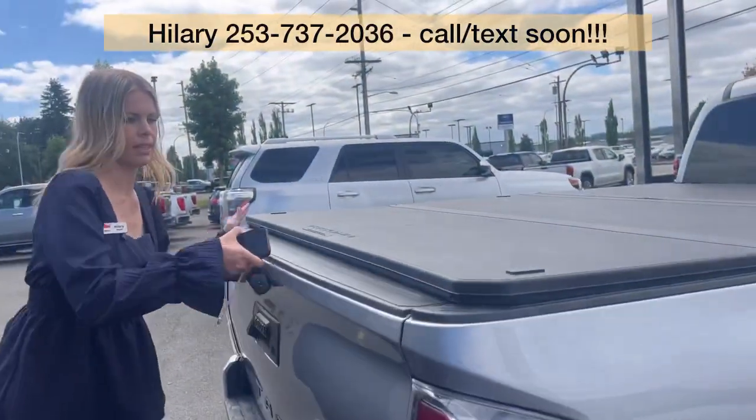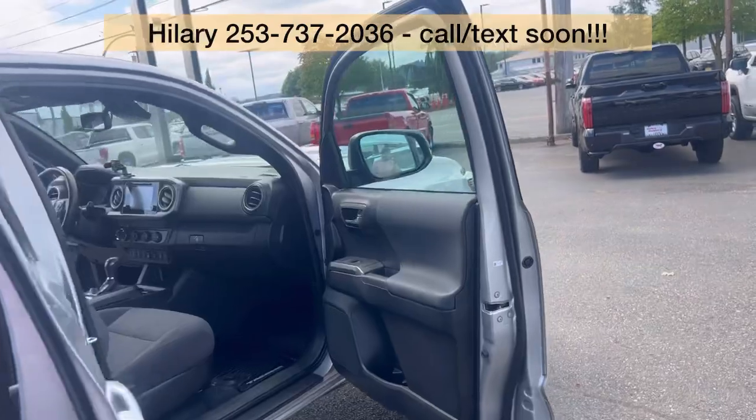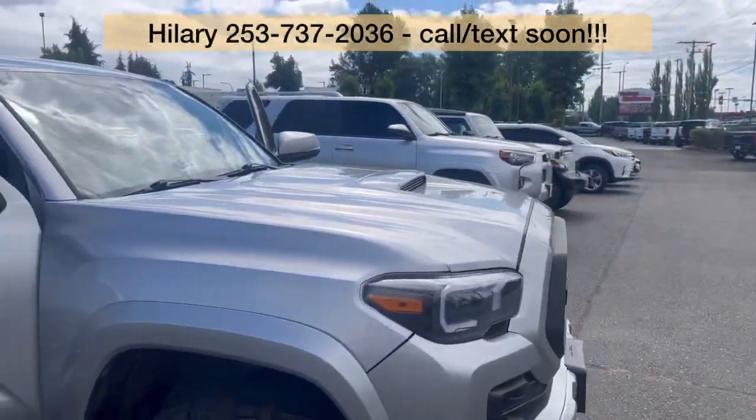So if you have any questions, please call, text, or email. Come see me, Hillary, here at Valley GMC in Auburn. I am super excited to meet and work with you, hopefully very soon.